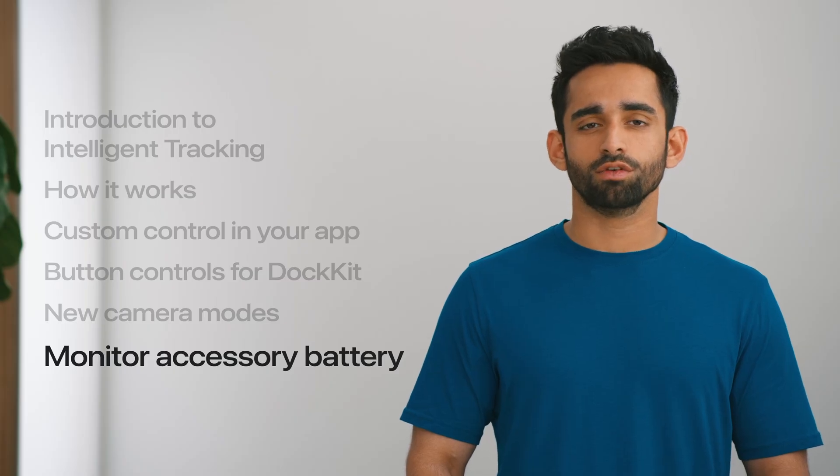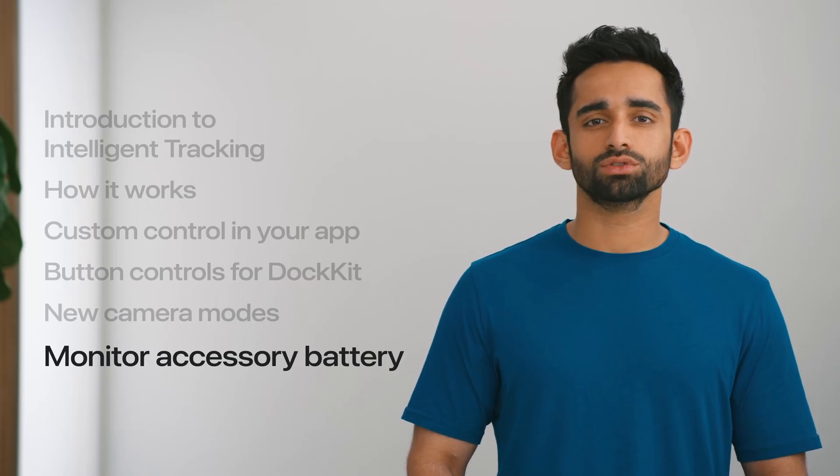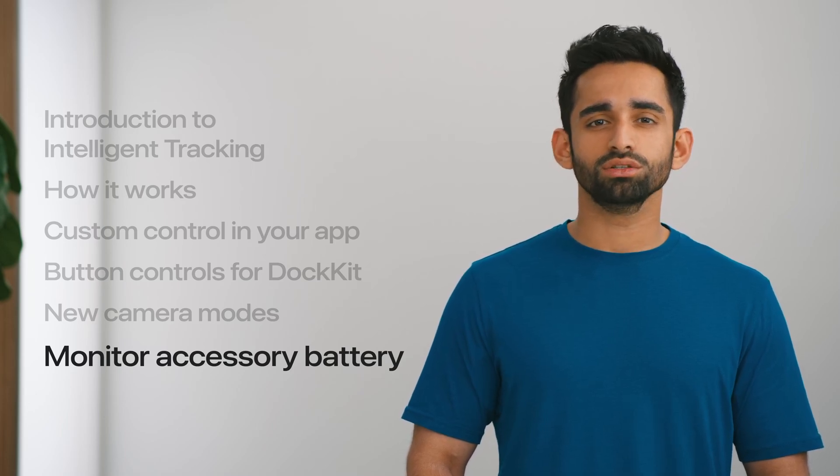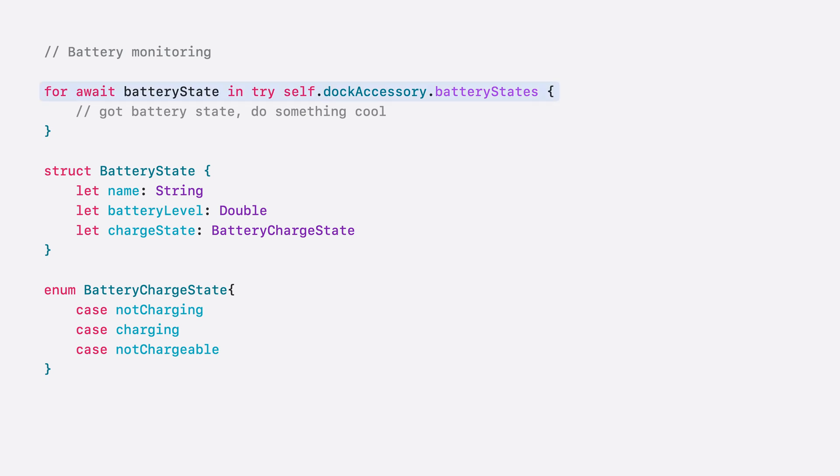In iOS 18, we have also added a feature that allows you to monitor the battery of your Docket accessory within your app. You can utilize this data to implement custom behaviors and display relevant status messages to your users. You can subscribe to the async sequence battery states. A dock can report charging states for multiple batteries. A battery is identified by name and reports the current battery percentage and charging state. For instance, a dock connected to power might report battery level as 50% and charge state as charging.